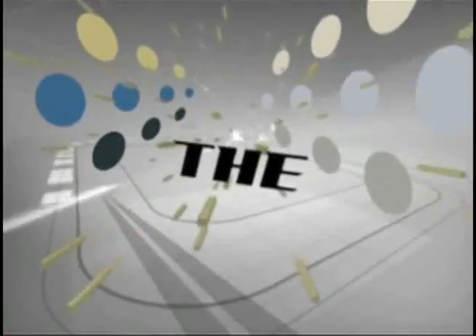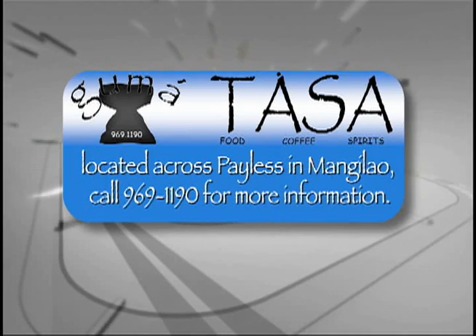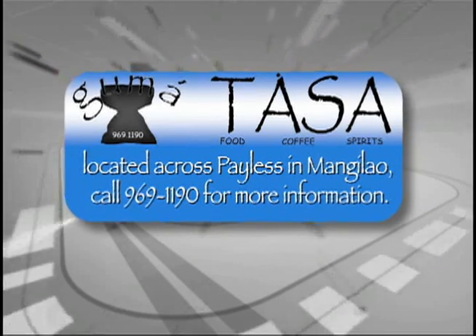After this quick time out, we have the Guam Guide with Jessica Peterson. You're watching In The Mix. In The Mix is presented by Gumatasa Coffee House, specializing in fresh local favorites and products, located across Camas and Manila. Find them on Facebook.